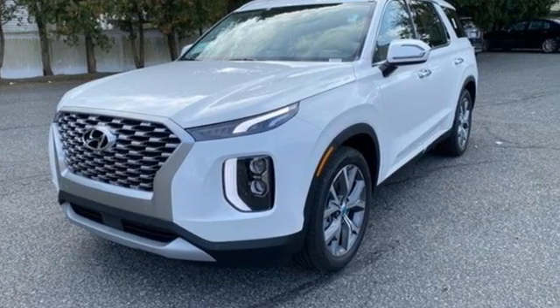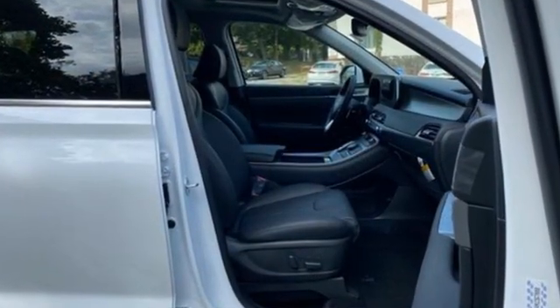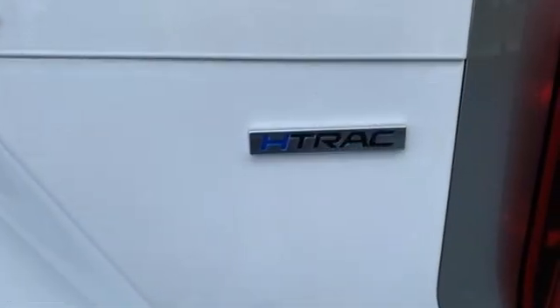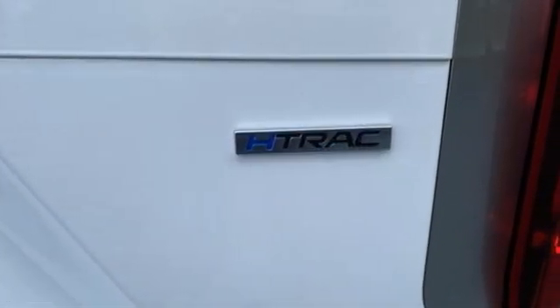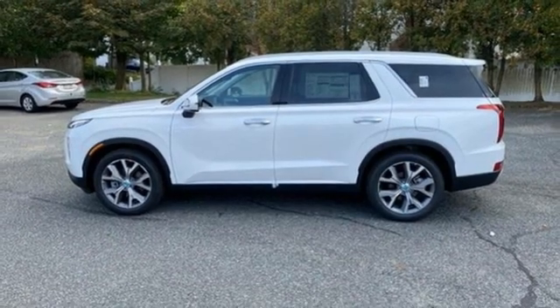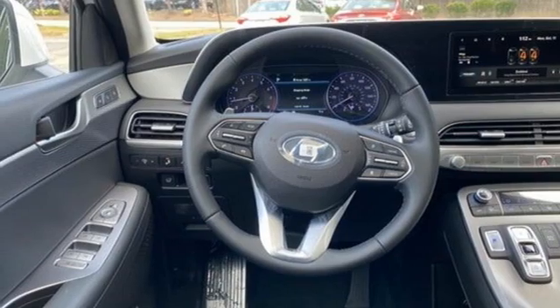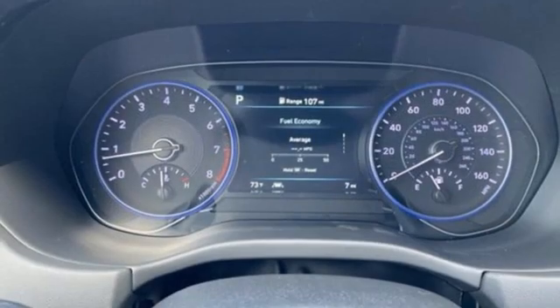V6 engine, heated leather bucket seats, integrated navigation system with voice activation, auto dimming rear view mirror, dual zone climate control, memory exterior door mirror settings, streaming audio, hands-free liftgate, inductive device charging, and automatic transmission.